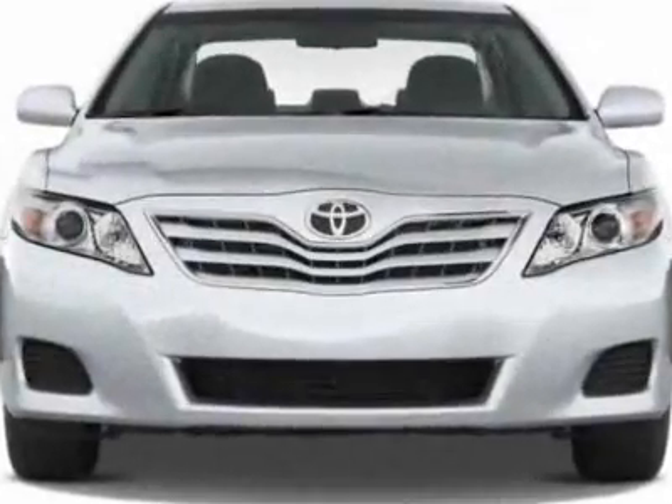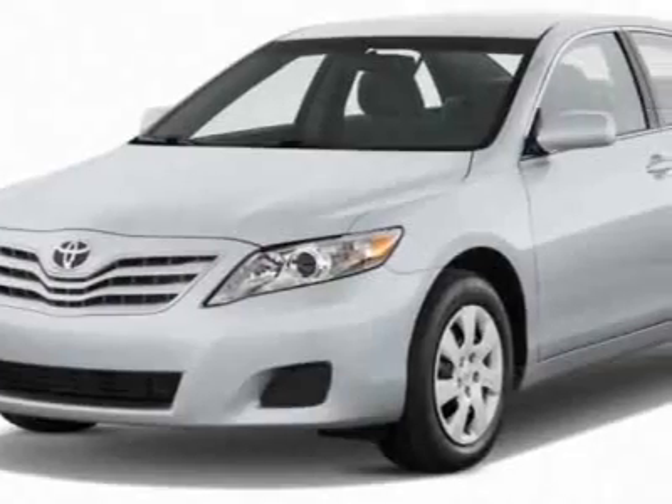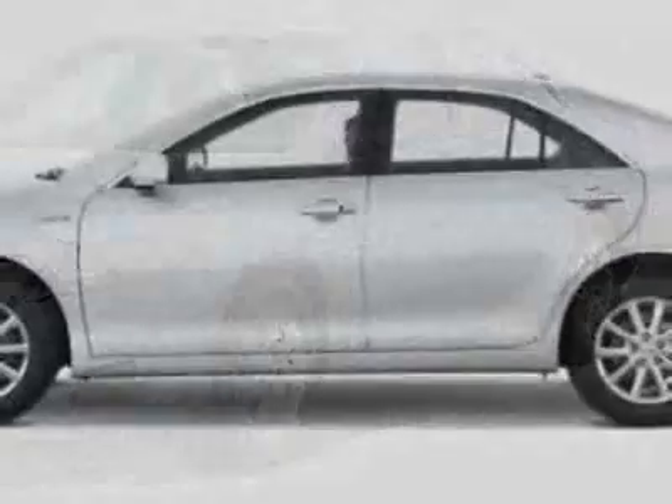Check out this new 2011 Toyota Camry Hybrid. For your protection, this vehicle has a full factory warranty. This vehicle gets 31 miles per gallon in the city and 35 on the highway.